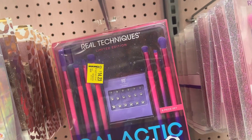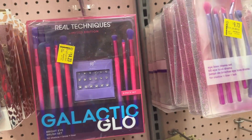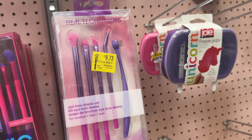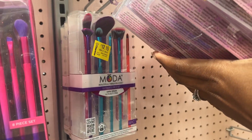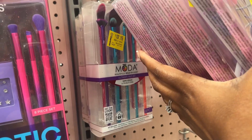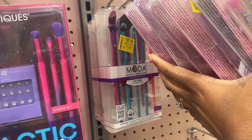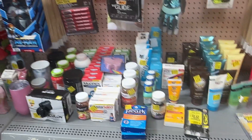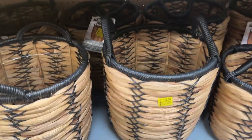We have this Galactic Glow set for fourteen dollars and twenty-three cents, this set for nine dollars and seventy-three cents, and another one for twelve dollars and fifty cents. We also have the Moda vegan and cruelty-free face kit for four dollars and eighty-one cents. Just check for these items in your stores.